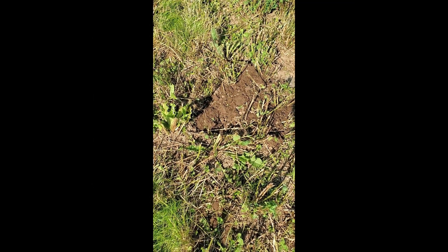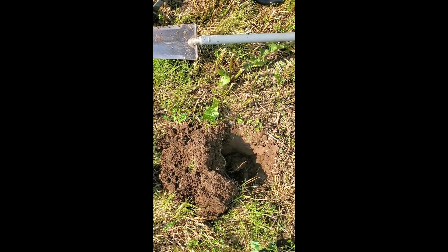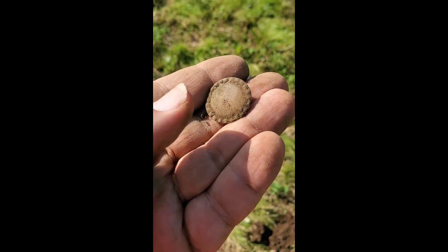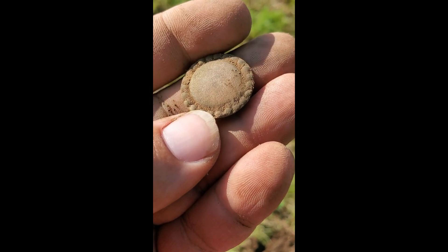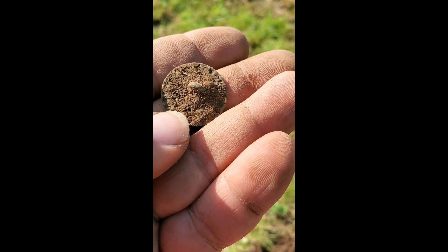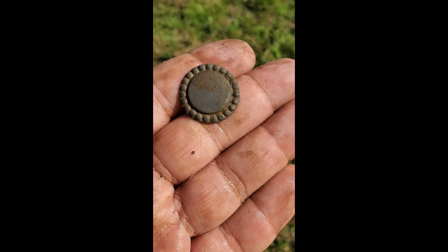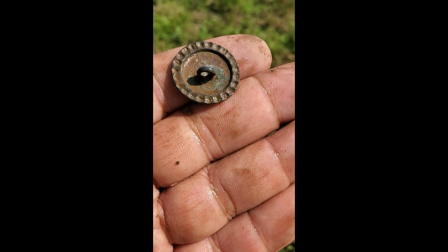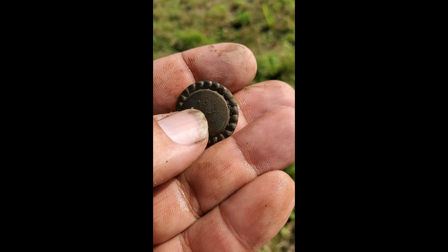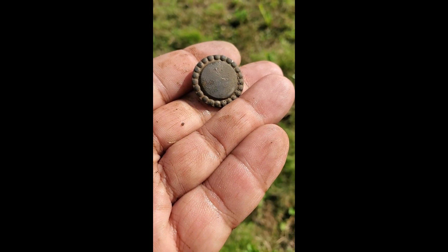I just dug button number two and right here, not even three feet away, button number three. This one's a pretty one - love the design around the outside, another intact shank. Yeah, this one's a beauty - this is my favorite of the three I've dug. I'll keep hitting this area and see what else we might find. Absolutely love it.